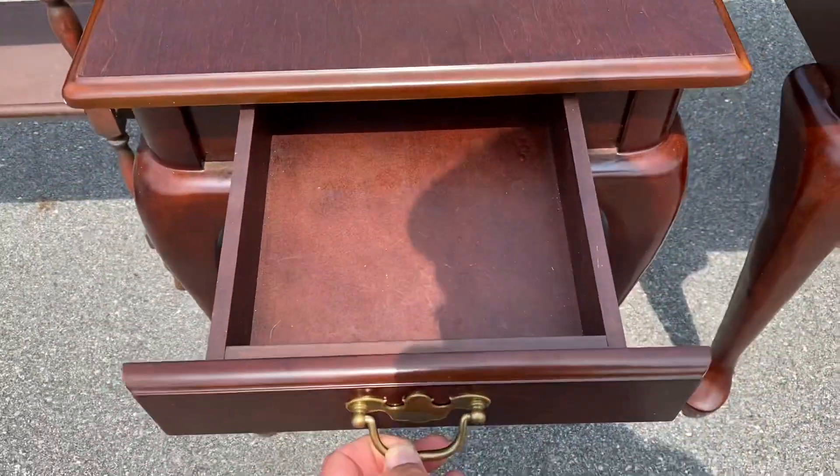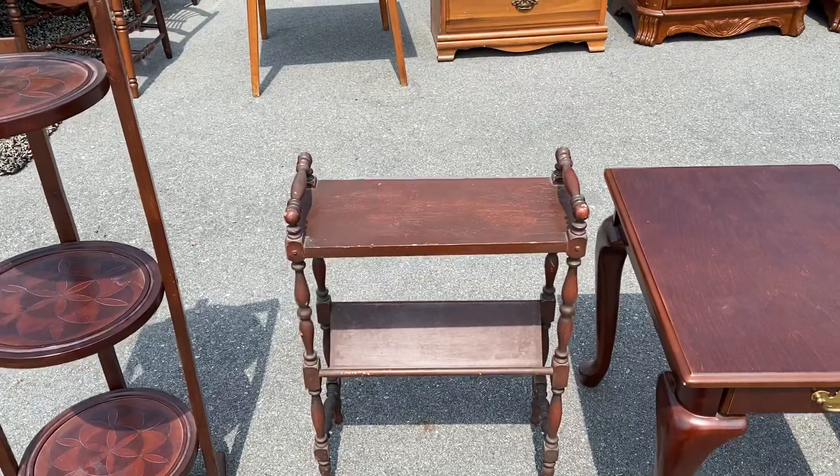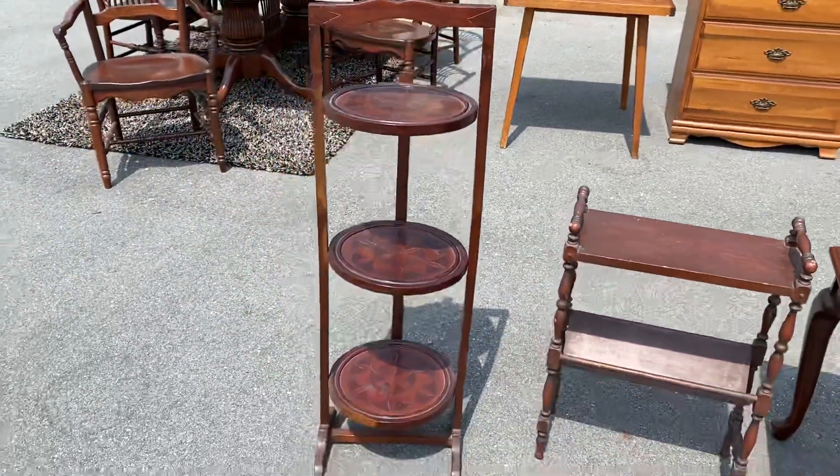A library table - why do you call it a library table, Craig? Because you see the little nook at the bottom - that's for the books. So you know, if you're booking it in the library - see what I did there?